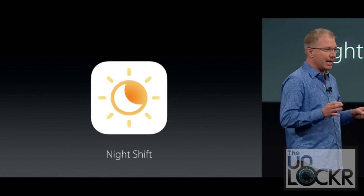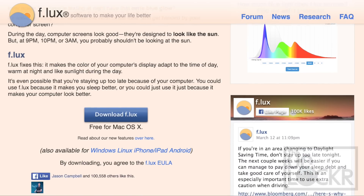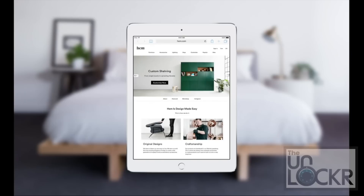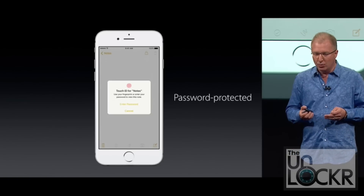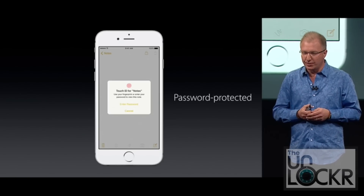Apple also announced the official release of iOS 9.3. Anyone who wanted it early probably used the beta that's been out for quite some time, but now it is officially available to everyone. It has neat features like Night Shift Mode, which adjusts the color temperature of the screen to a warmer tone, reducing the blue light beamed at your face — which, according to scientific studies, affects your sleep and hurts your eyes. It also has the ability to protect specific notes using a password, which I'm sure the FBI is really happy about.